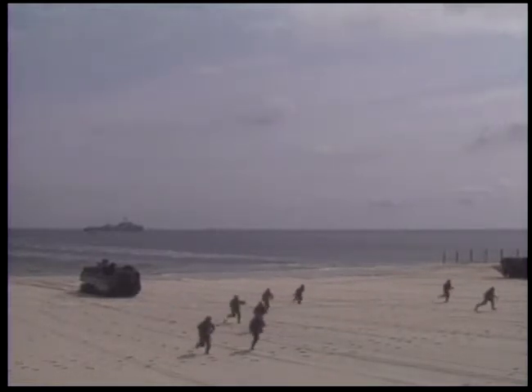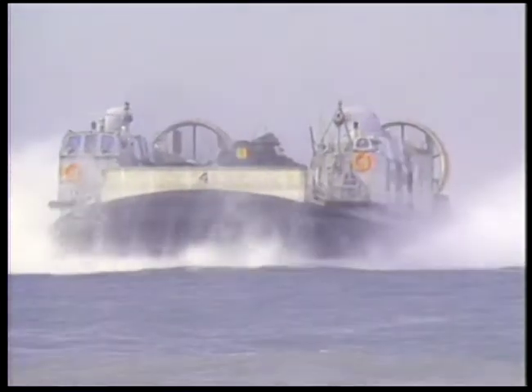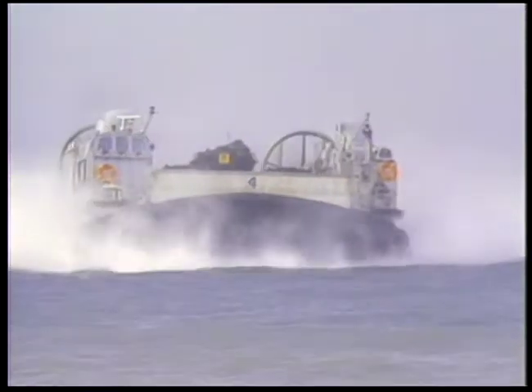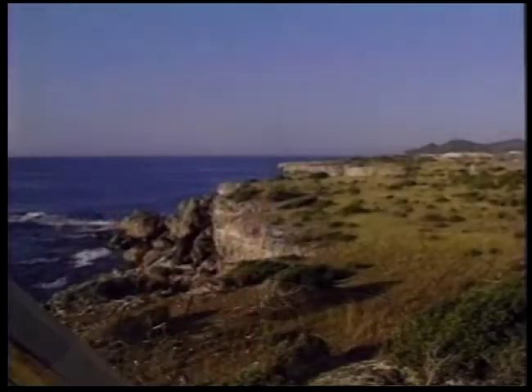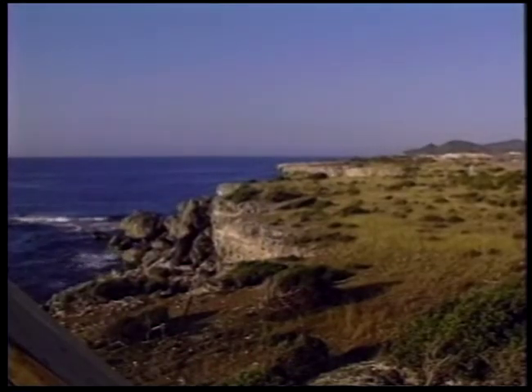In 1984, a powerful new tool emerged — the LCAC. It is the most dramatic innovation in amphibious warfare technology since the invention of the landing craft. The first time I saw one of these down in Panama City, Florida, I thought, this is Star Wars. This is the future. This is what it's all about. Suddenly, the world's coastlines became remarkably more accessible.